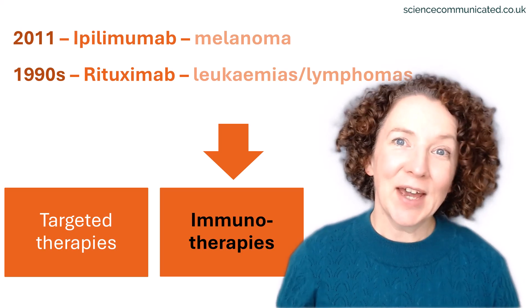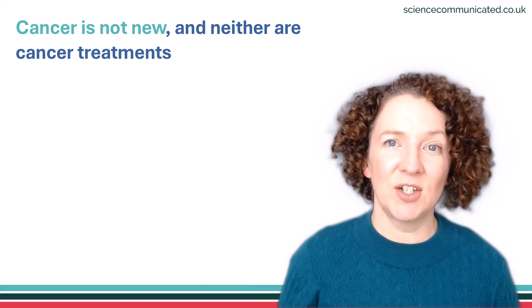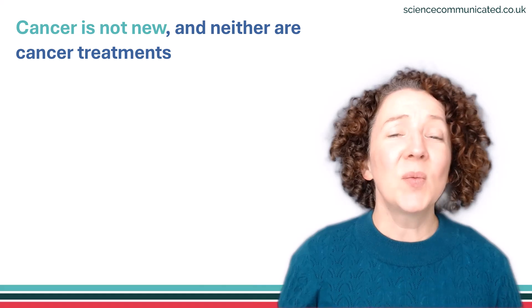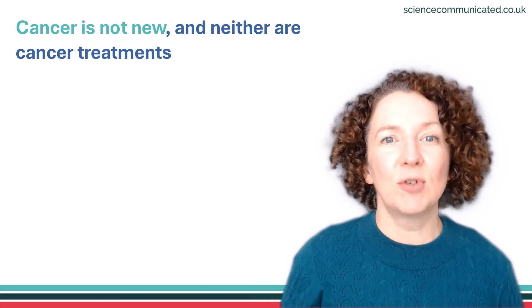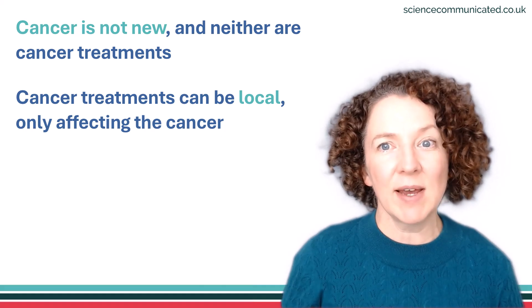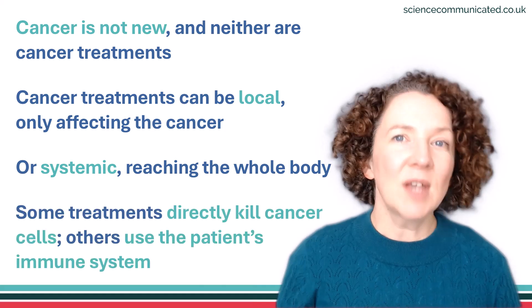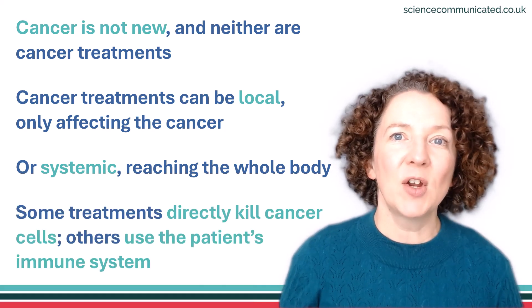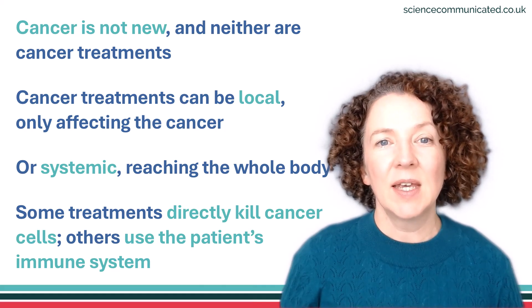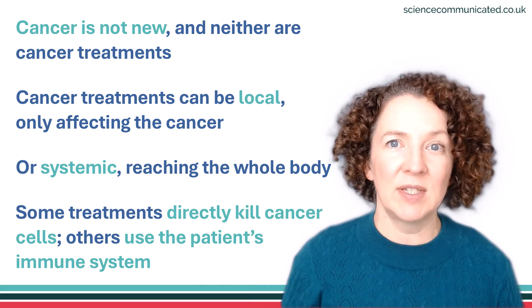I'll end with a recap. Firstly, most cancer treatments have a relatively recent history — even surgery only really got going in the 1850s. We can split treatments into two groups: those that are local, affecting only a tumour and its immediate surroundings, or systemic drug treatments that reach the whole body. Some systemic treatments, like chemotherapy, hormone therapy and targeted therapies, directly kill cancer cells. In contrast, immunotherapies kill cancer cells by using the patient's immune system.